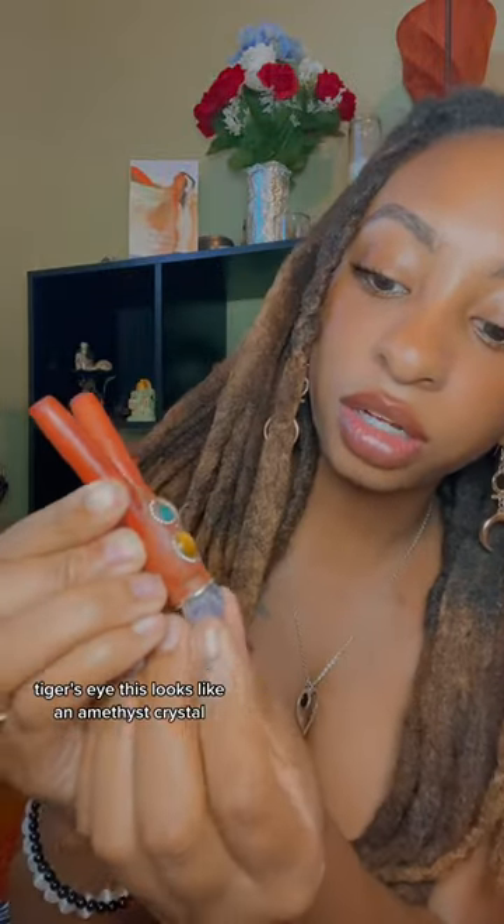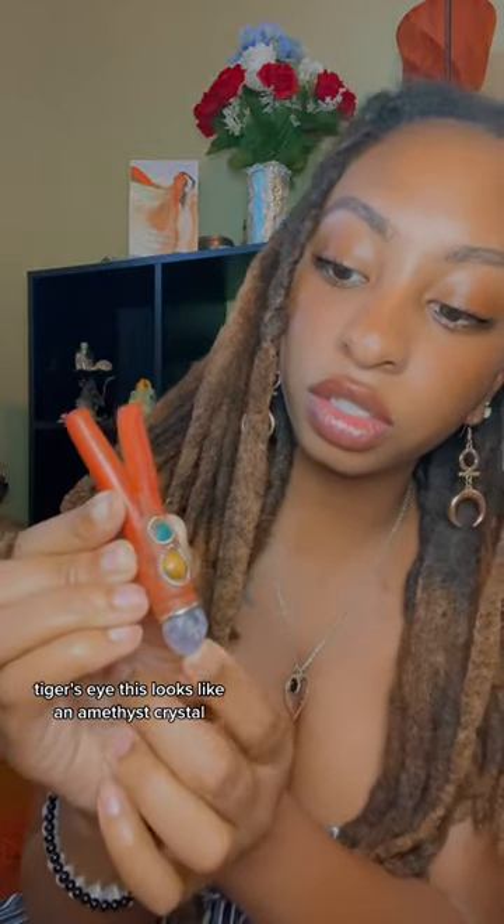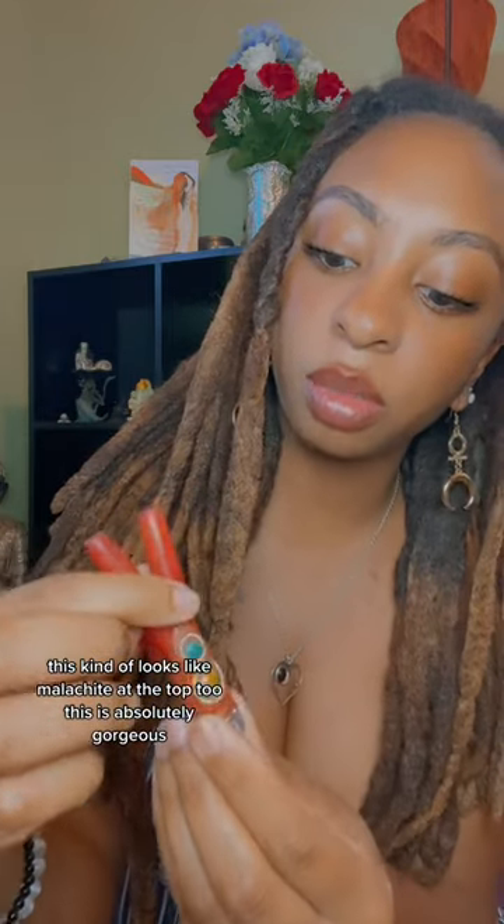I think this is tiger's eye — tiger's eye. This looks like an amethyst crystal. This kind of looks like malachite at the top too. This is absolutely gorgeous.